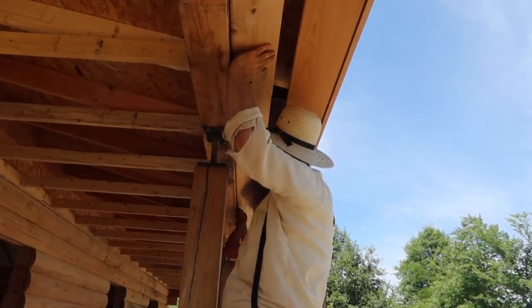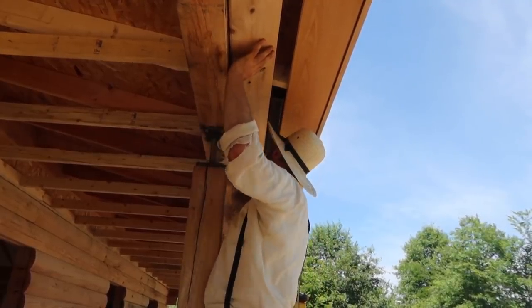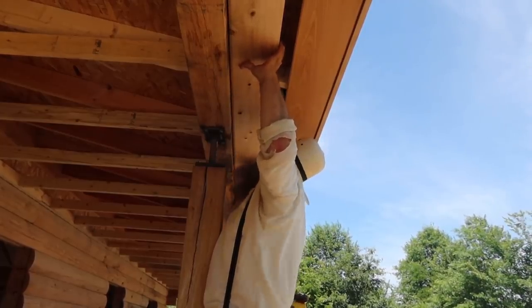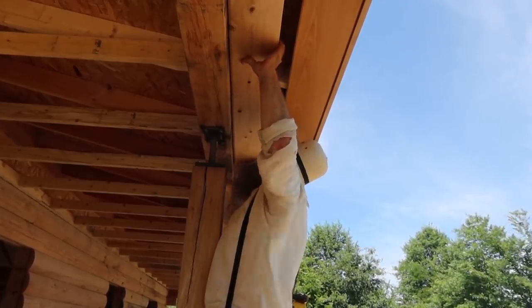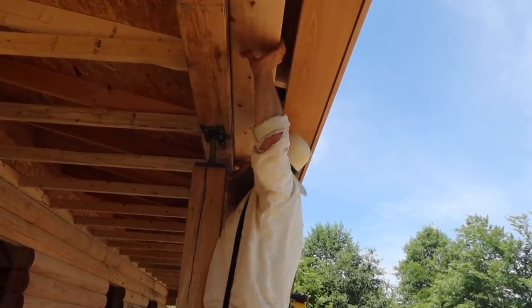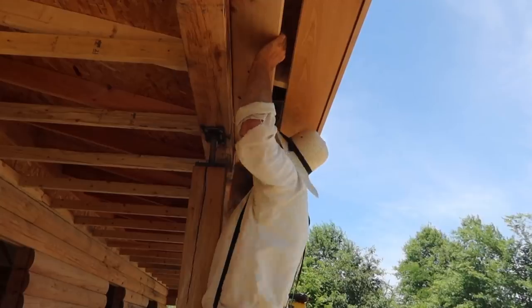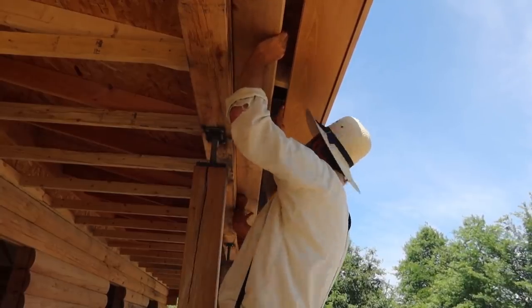Gary, watch your idea - might be creating more work. Get it in there? I think you got it.